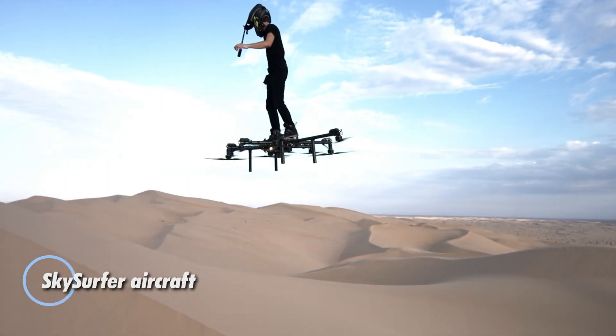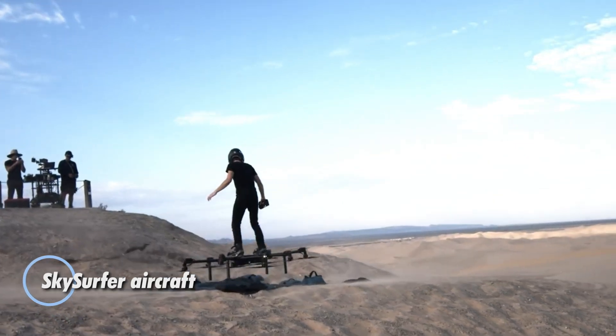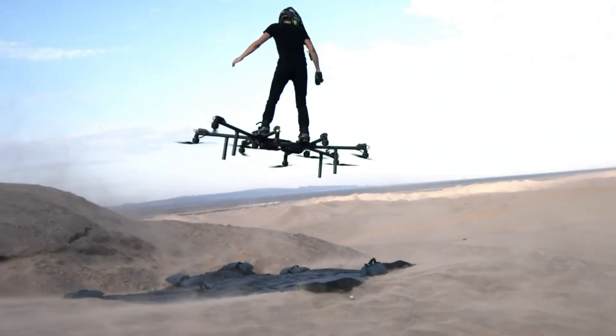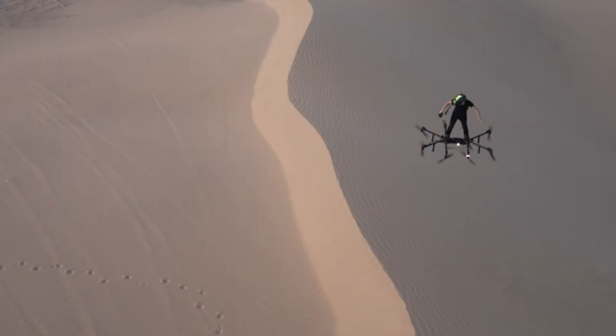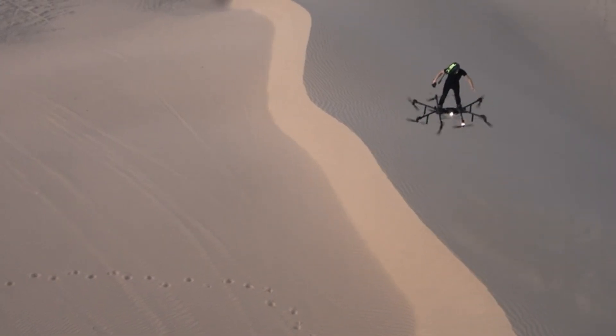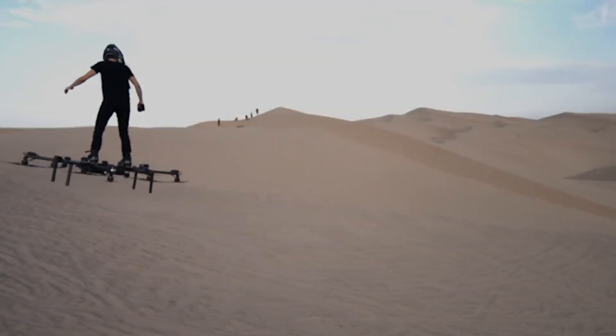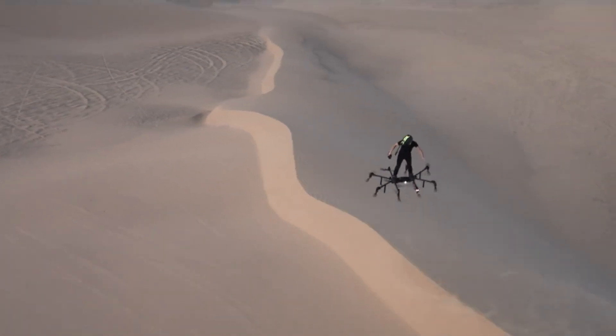The SkySurfer aircraft represents a remarkable leap in personal transportation technology, epitomizing the future of individual air travel. This innovative all-electric VTOL aircraft boasts a compact design that combines power, efficiency, and convenience. When folded, the SkySurfer is as portable as a piece of luggage, offering unmatched mobility for its users.